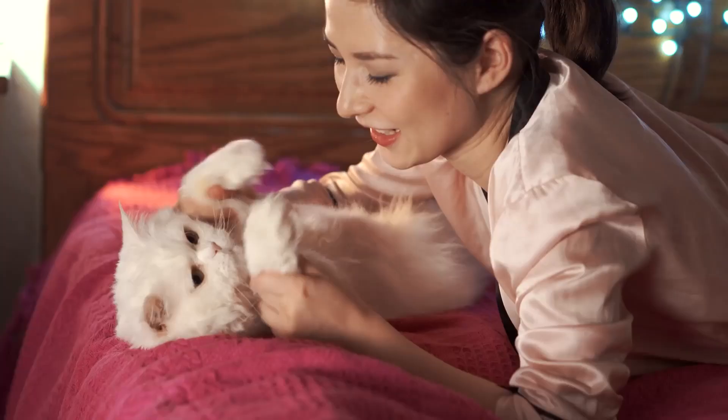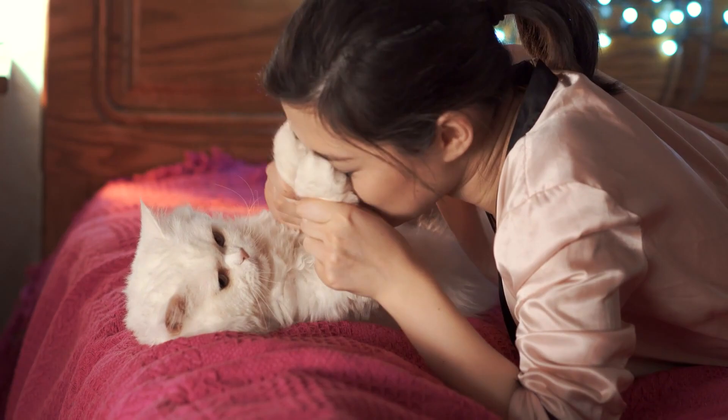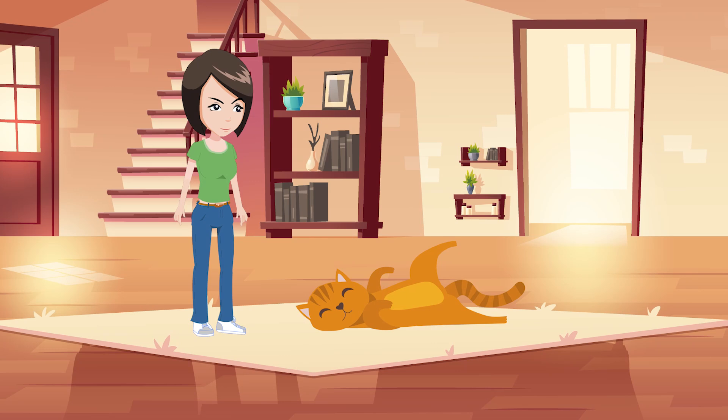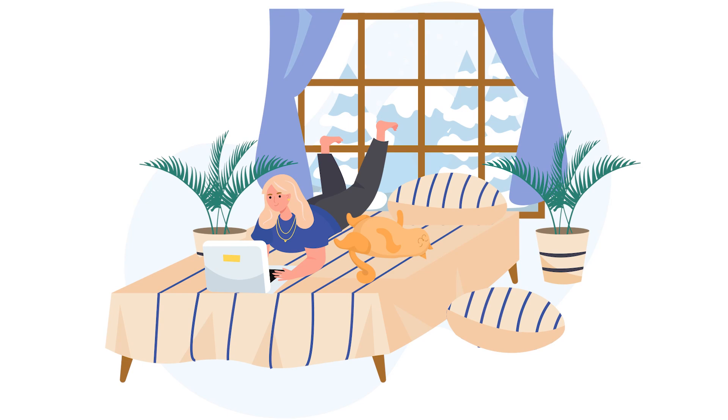Belly Up Position. Cats are one of those animals that have serious trust issues. They are mostly skeptical about people, and it can take some time to get your feline to trust you. But you can tell your pet fully trusts you if you find her sleeping in the belly up position, because it's a vulnerable sleeping position. A cat's stomach is home to most of its tender organs, so it's an area they always keep hidden.